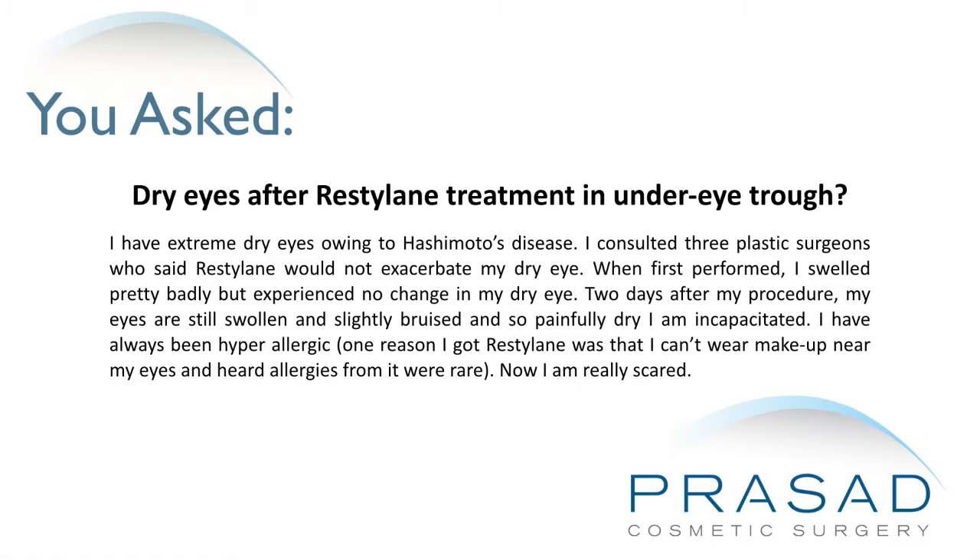Two days after my procedure, my eyes are still swollen and slightly bruised and so painfully dry I am incapacitated. I have always been hyperallergic. One reason I got Restylane was that I can't wear makeup near my eyes and heard allergies from it were rare. Now I am really scared.